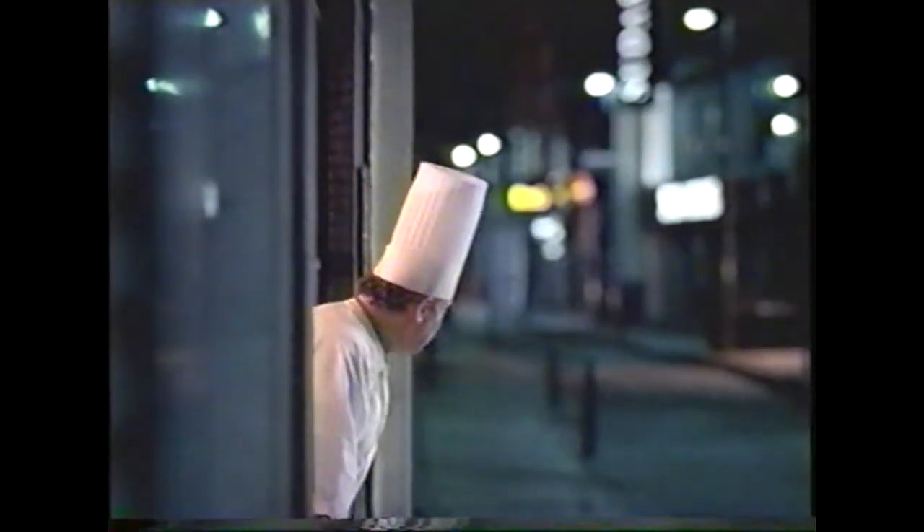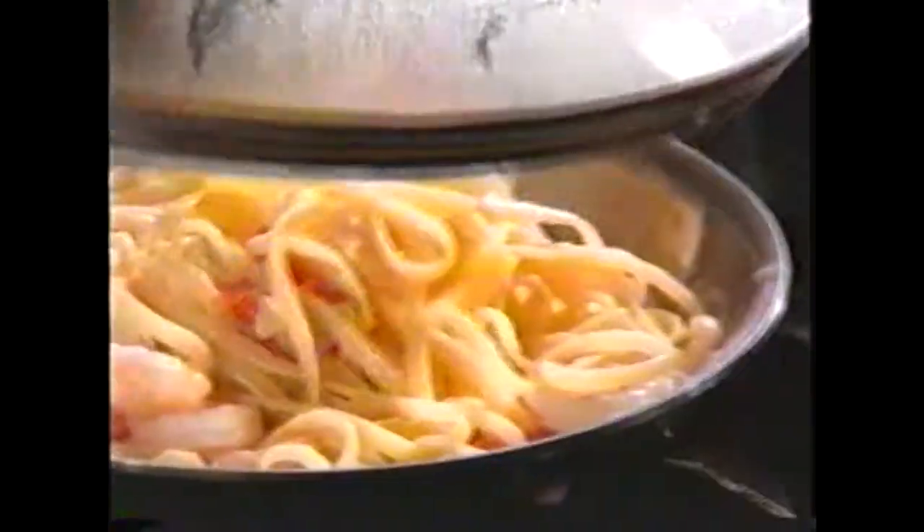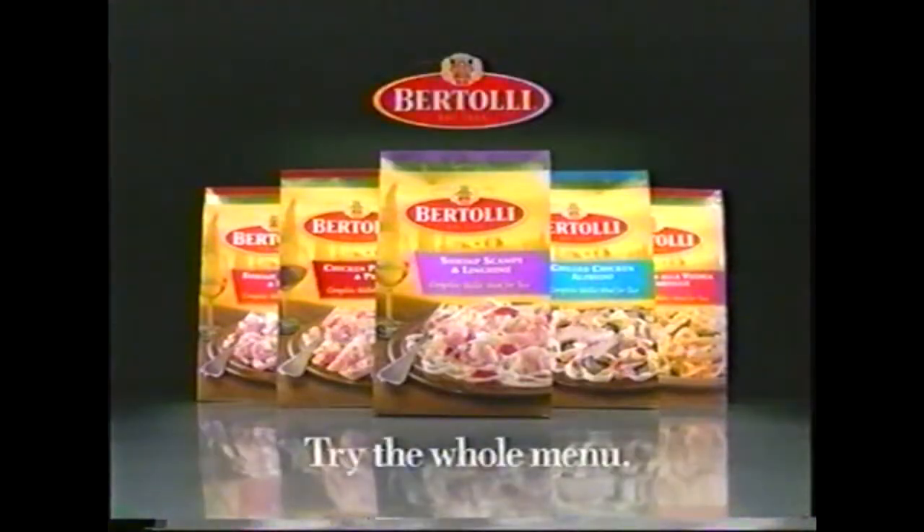Why go out for great Italian? Bertolli! When there's Bertolli frozen dinners. Savor plum shrimp scampi and linguine al dente. Now you don't have to be an Italian chef to be an Italian chef. Bertolli frozen dinners.